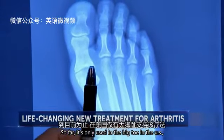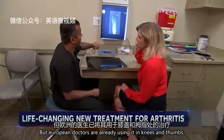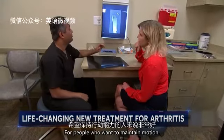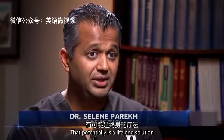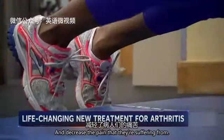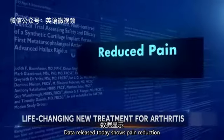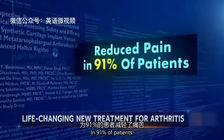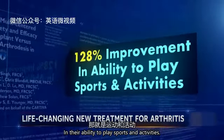So far it's only used in the big toe in the U.S., but European doctors are already using it in knees and thumbs. 'It's great for people who want to maintain motion — a revolutionary type of product that potentially is a lifelong solution.' Data released today shows pain reduction in 91% of patients and more than 100% improvement in their ability to play sports and activities.